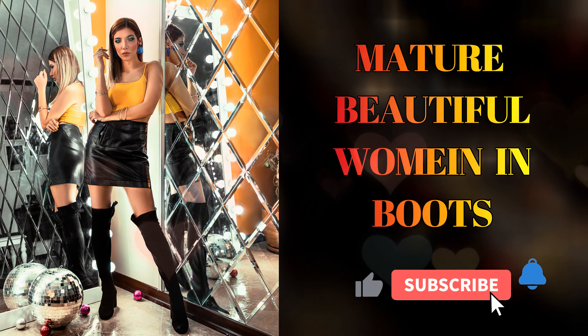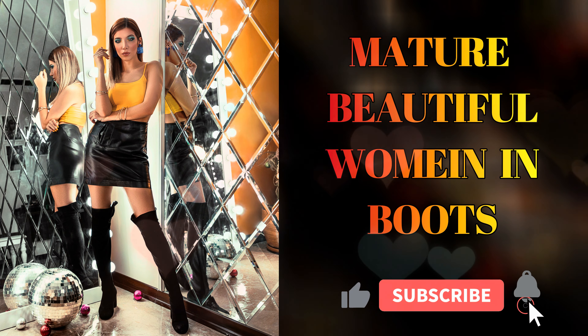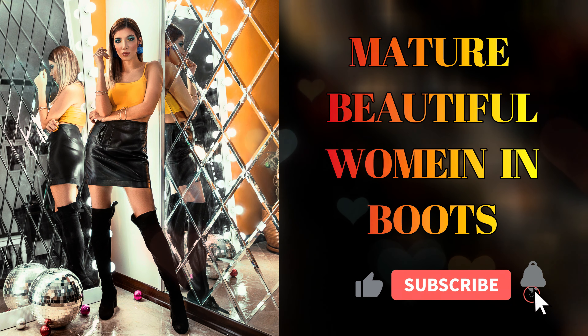Hello everyone and thank you for returning to the Rexiss Natural Women channel. These are our top 10 women for the video today. Don't forget to like, share, and subscribe, and watch until the end and tell us which one is your favorite in the comments below.